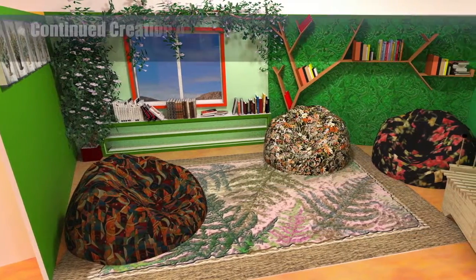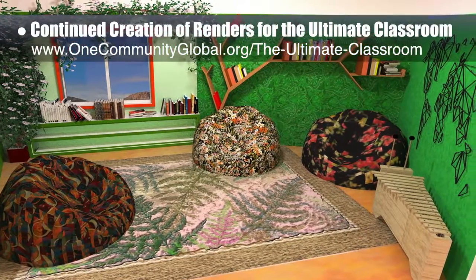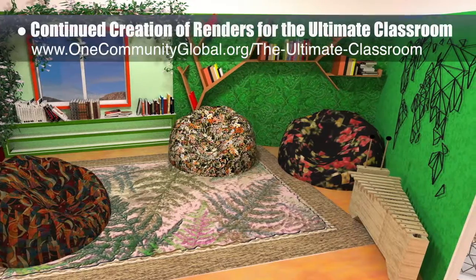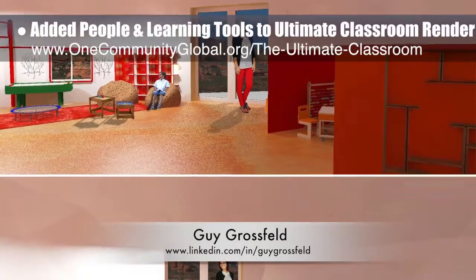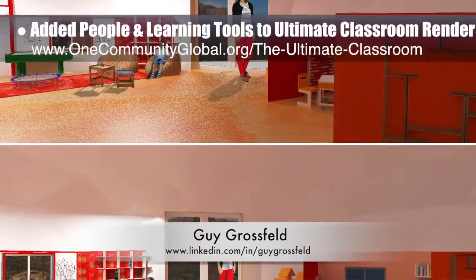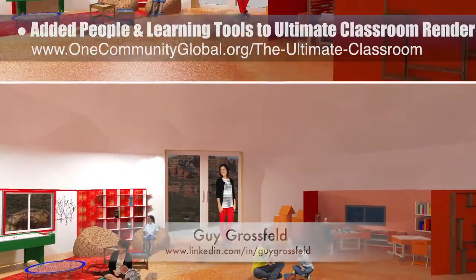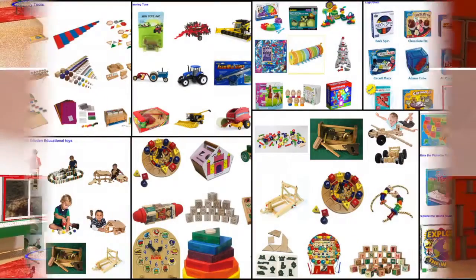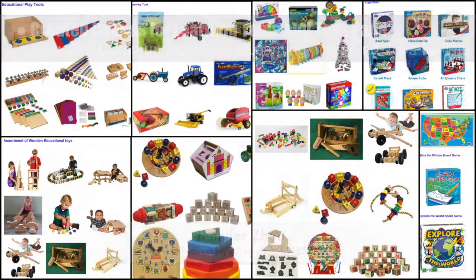The core team continued creation of renders for the ultimate classroom. After adding a xylophone to the green room, we created the final render as you see here. Guy Grossfeld, graphic designer, also began adding people and researched learning tools and toys to create second generation renders for the ultimate classroom. And Jennifer Zhao, web designer, helped create all these images for what will be organized sections on the learning tools and toys page.